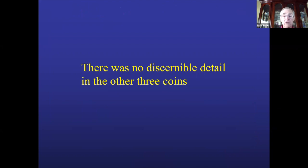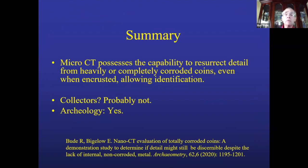If anybody has any coins they want analyzed, let me know and we can do another study with micro-CT. Summary: Micro-CT possesses the capability to investigate metal items, as long as they're not really thick, and can resurrect detail from ancient coins perhaps once thought not retainable. It's not interesting for collectors — nobody's going to want those crusties — but it has potential use for archaeology if they can access micro-CT. Those units are around; they're not rare, but they're not common either.